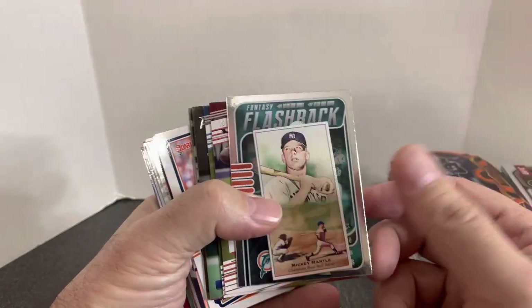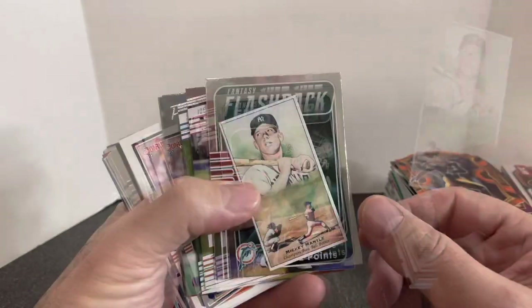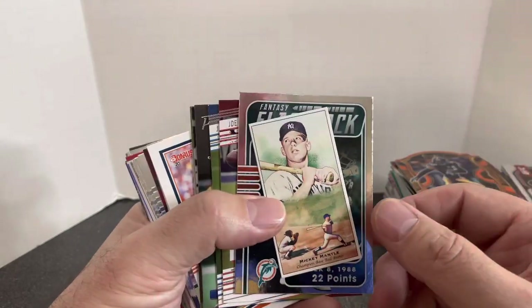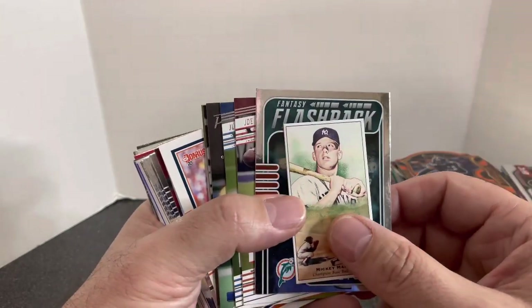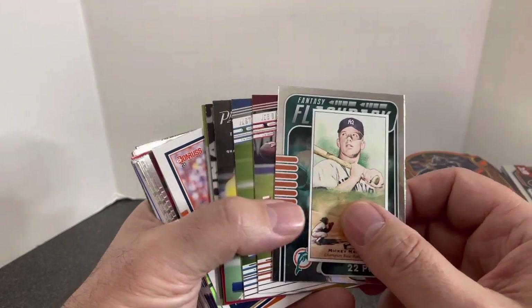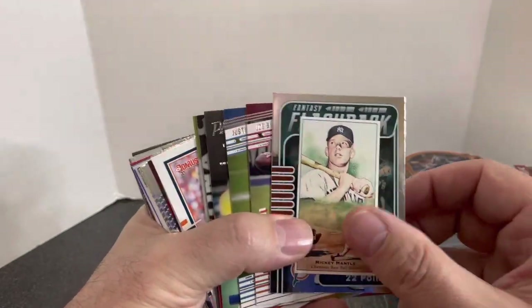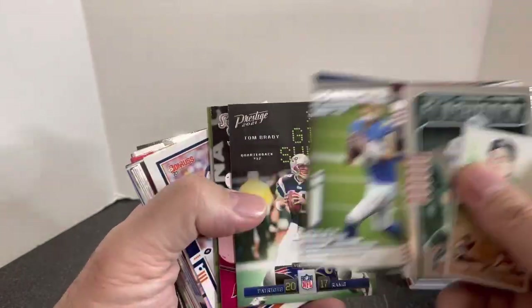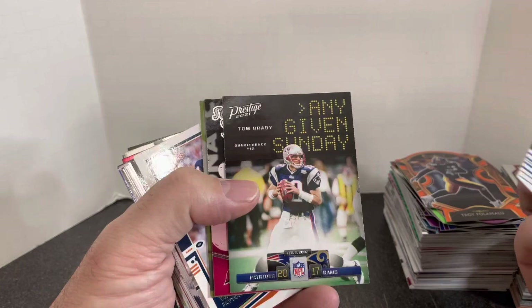If you haven't watched my videos before, a lot of these will be sold in a collectibles booth that I have here in Arizona out of the Brass Armadillo. I also have a case in the co-op at Phoenix Sports Cards, and I also sell on COMC. It won't be until I go through all these at the end to determine where I'm going to sell them.